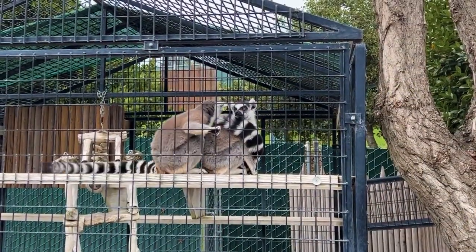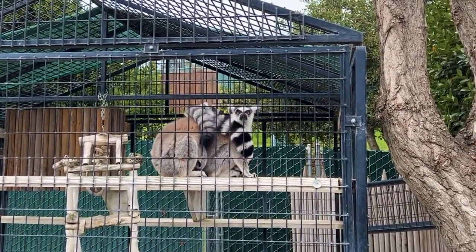The lemurs that they have at the zoo are so cute. These lemurs are so helpful for helping repollinate the forest — they carry pollen from one tree to another.